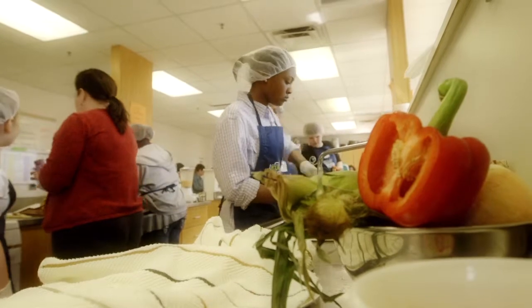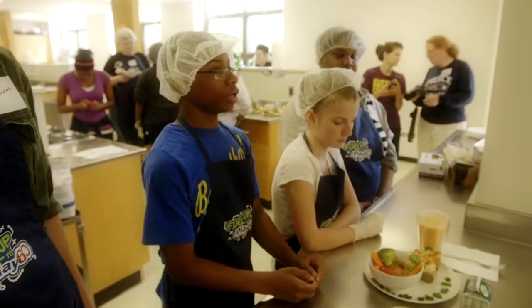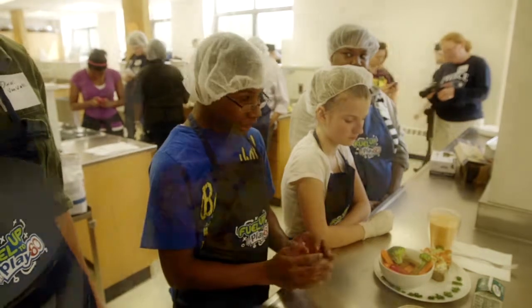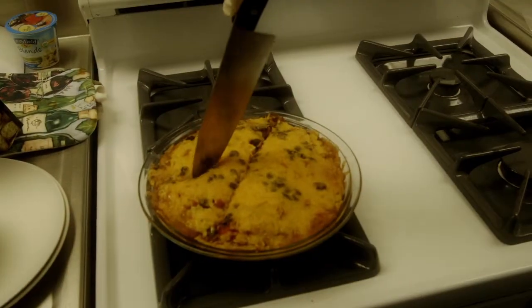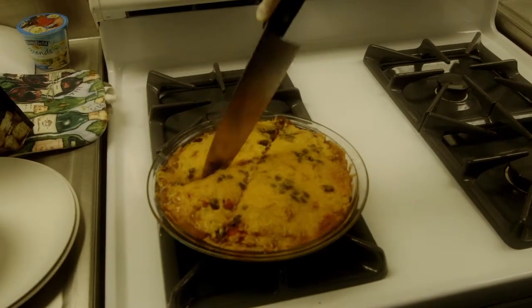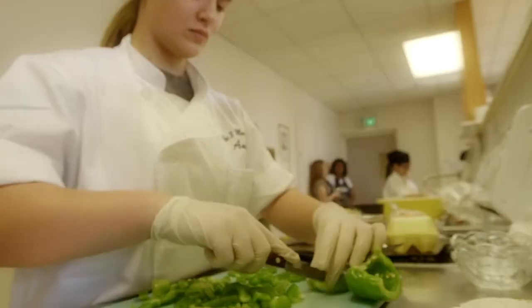I would love for the kids to take away a better understanding of the diversity of Michigan agriculture — to know that we produce everything from blueberries to strawberries to asparagus to salad mix, even at this time of year when we've had a late spring, that we can get local food into their school meal programs, to their homes, they can get it at farmers markets, so to just have a better sense of the availability and accessibility of local foods in their communities.